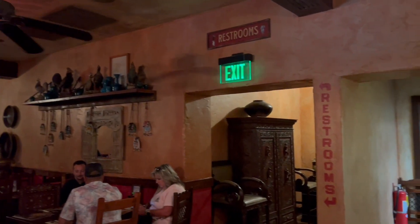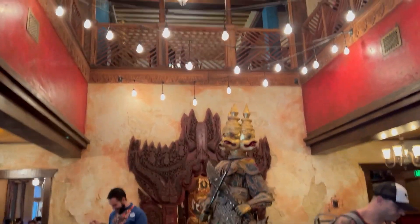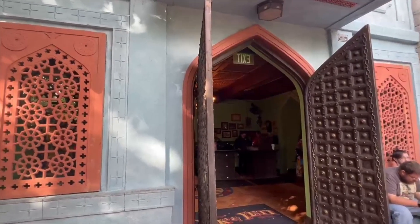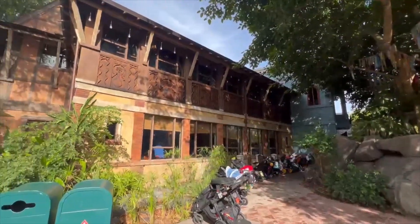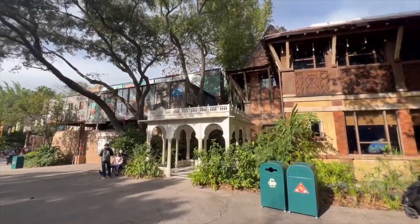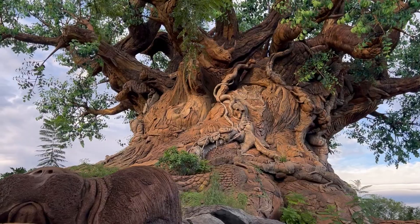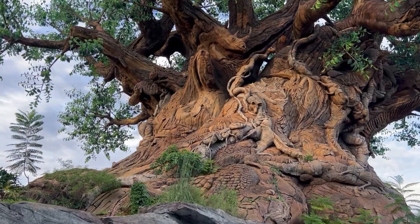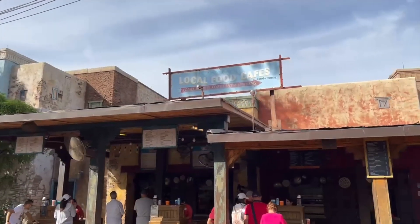We might have just had an off day with low staffing, but for that reason and because we really didn't love the food, I don't foresee us going back. There are so many great options at Animal Kingdom — in the future we'll opt for Nomad Lounge, Satuli Canteen, or Flame Tree Barbecue, since we enjoy those more and they don't take up as much park time. Maybe we'll try the Yak and Yeti quick service one day though.